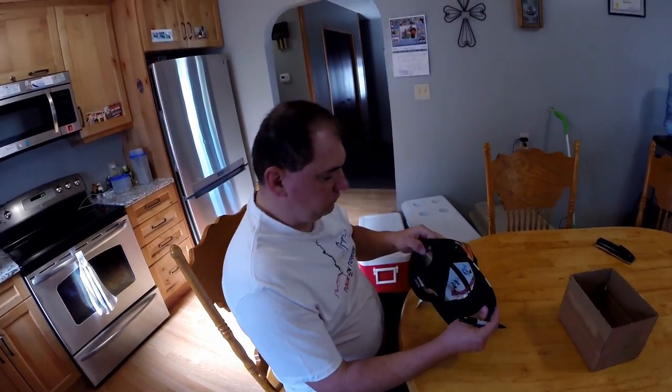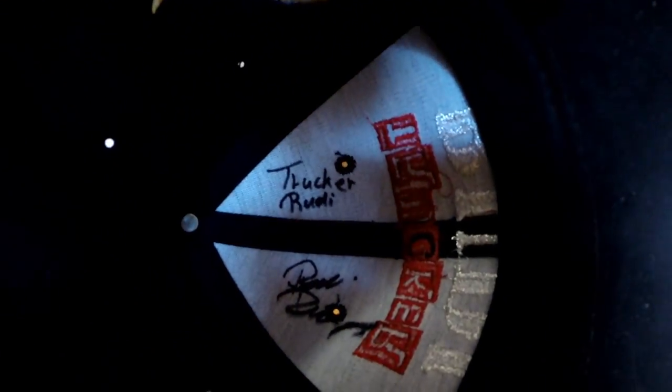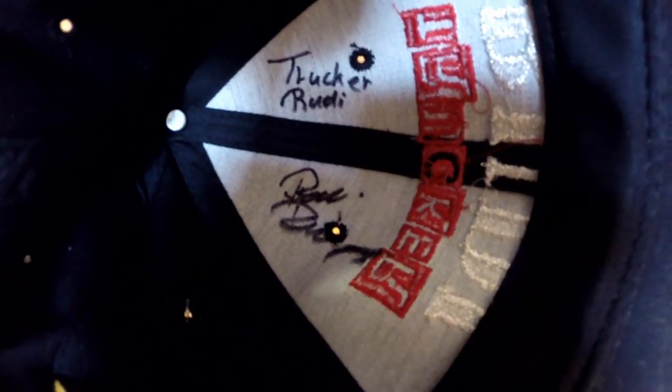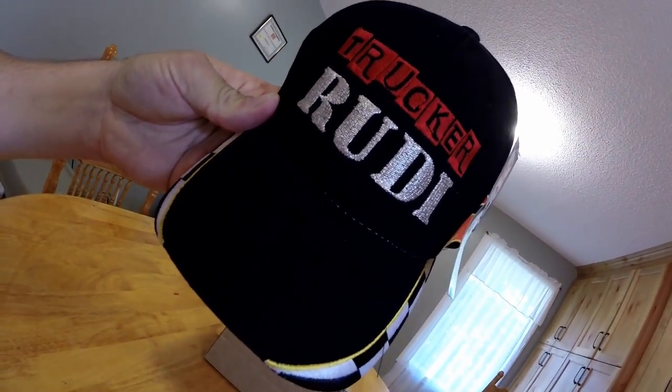There we go, got it signed on the inside as well. I'll show you guys here real close up. Put 'Trucker Rudy' and then also my signature down there. The signature is not really visible on the top, but that's okay.